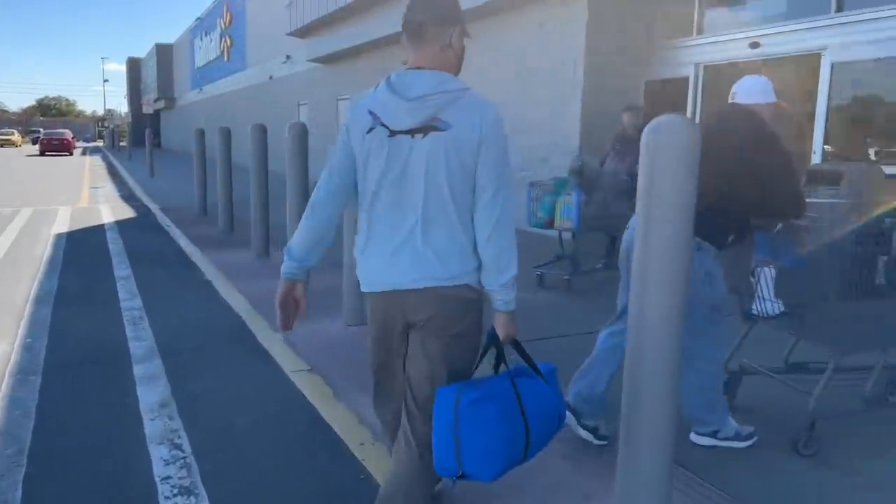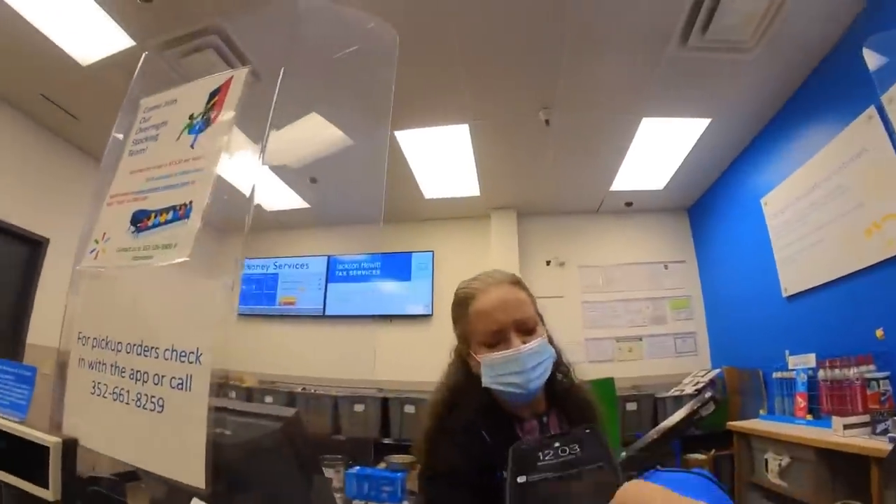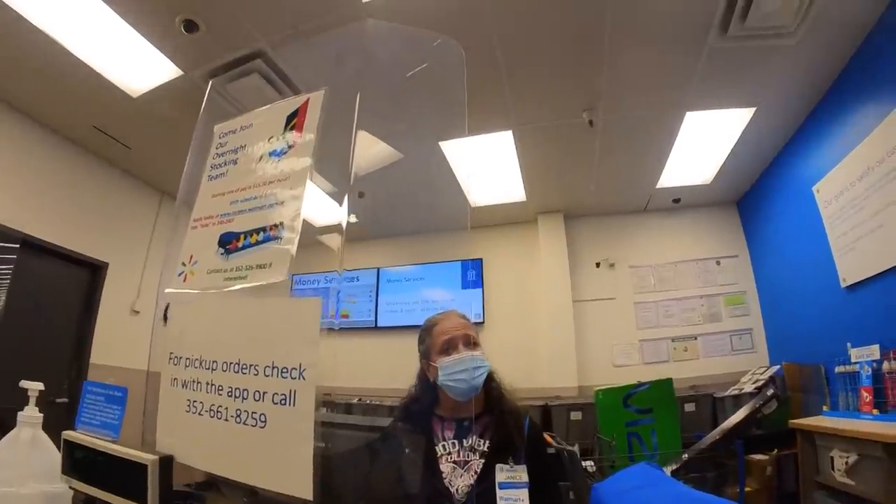We are returning the room. Anything wrong with it? No, it's just really flimsy. Would you like it back to your credit card? Yes, ma'am. Okay.